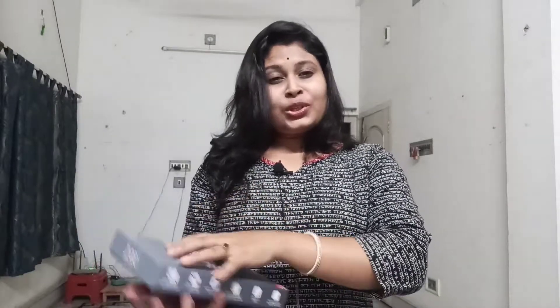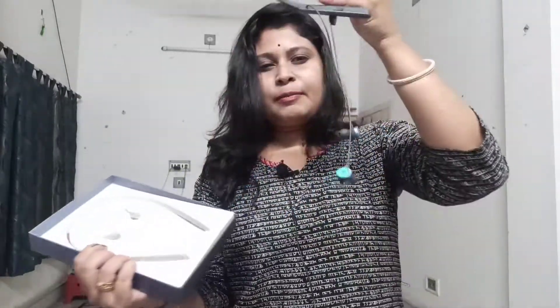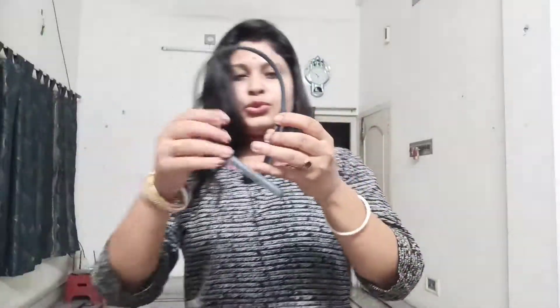Now I am going to open it and show you the product. See, this is how it looks — this is the neckband. So I'm going to wear it like this. These are the earbuds; you have a right and left one. You have to adjust it and put it in, and then you are done.